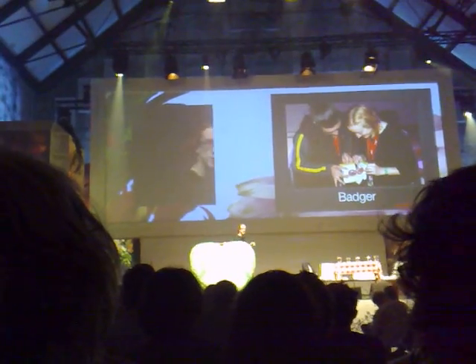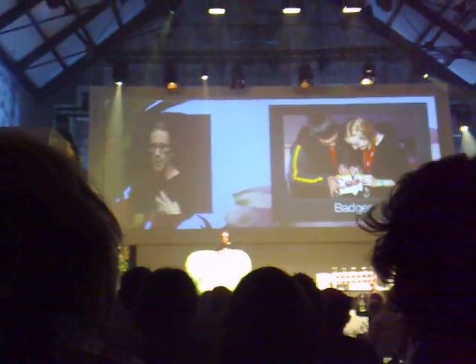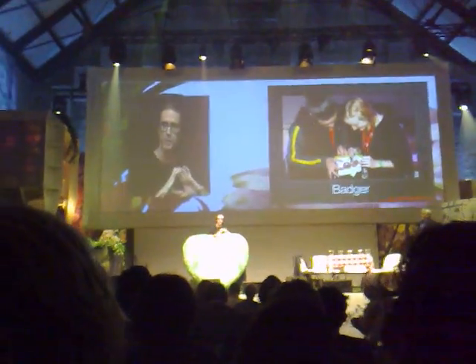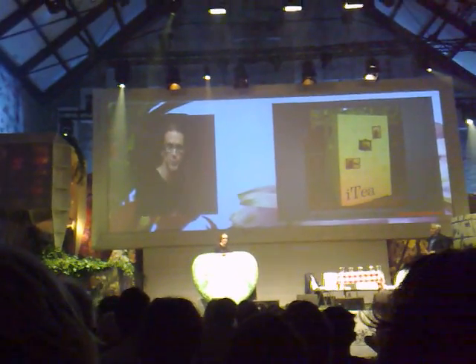This one: you scan your badge, and what it does is it looks up your profile, finds keywords, and creates an icon for you that gets printed on a label that you can put on your badge and see who else at Picnic is like you. It's kind of fascinating — this is a really gorgeous project they made just for Picnic.